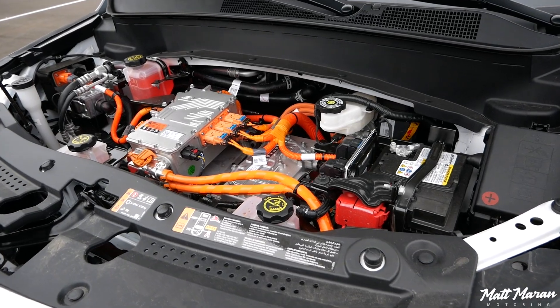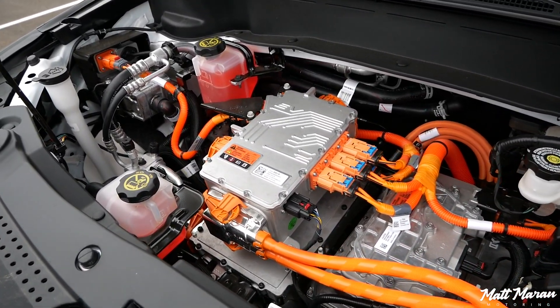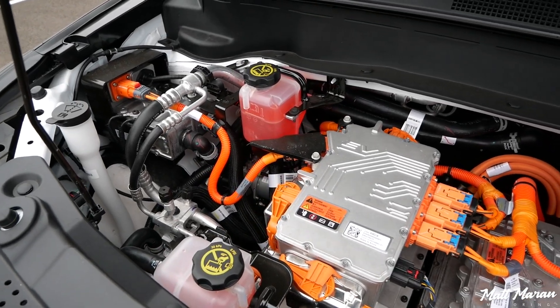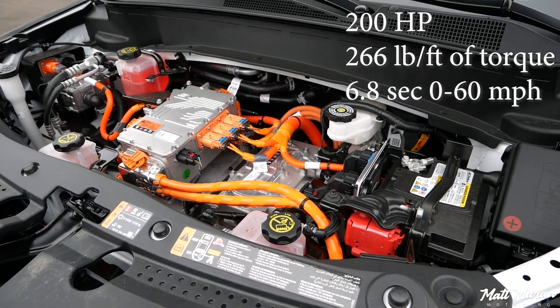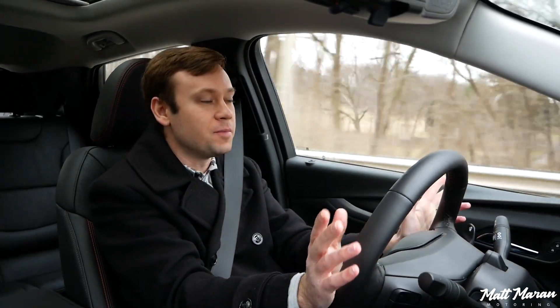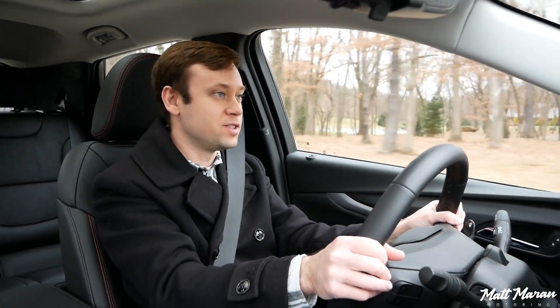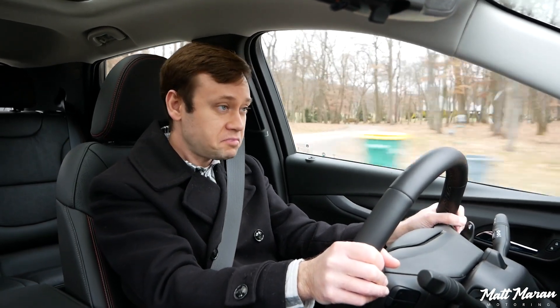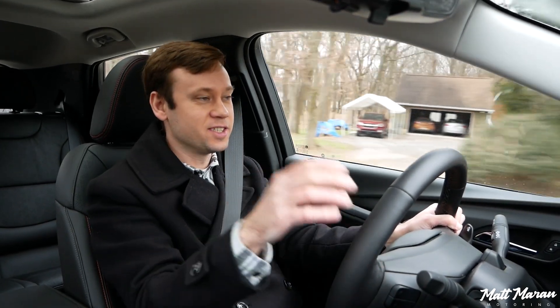It has a single electric motor up front — front-wheel drive only, no AWD option. With that front motor it does 200 horsepower and 266 lb-ft of torque, good for a 6.8-second 0-to-60 time. You'd think the most affordable EV in America would be slow, but it's not — it's quicker than the average family crossover, with great passing power especially in sport mode.